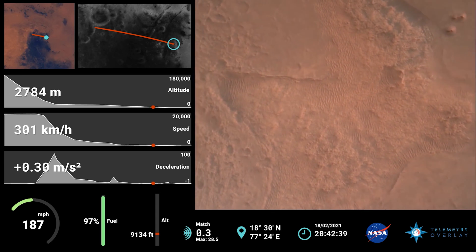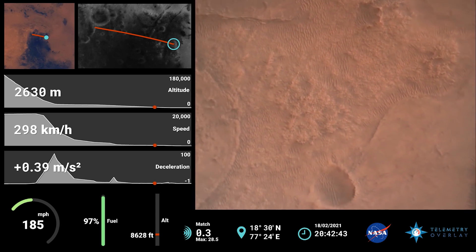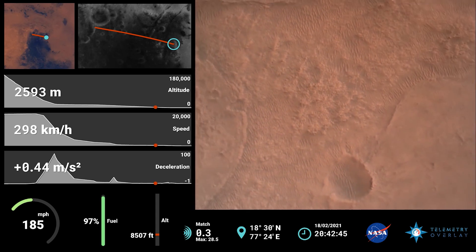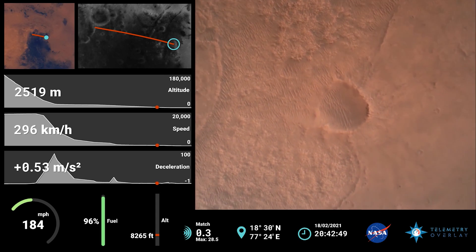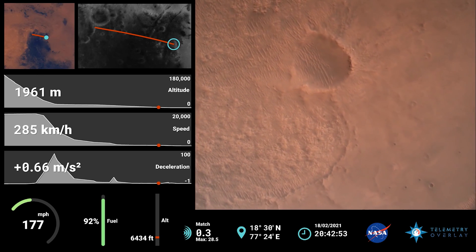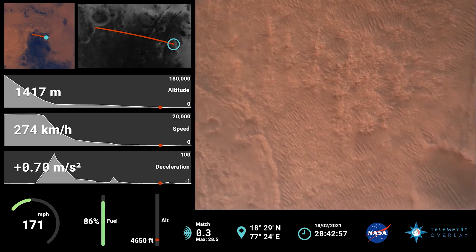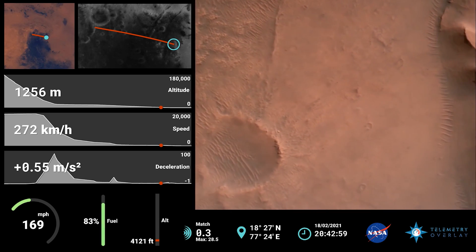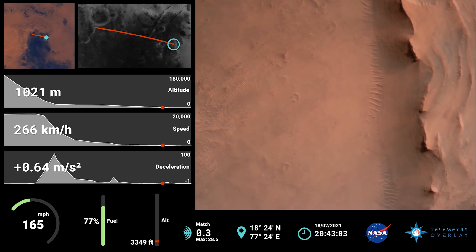We have confirmation that the lander vision system has produced a valid solution as part of terrain relative navigation. We have priming of the landing engines. Current velocity is 83 meters per second at about 2.6 kilometers from the surface of Mars.